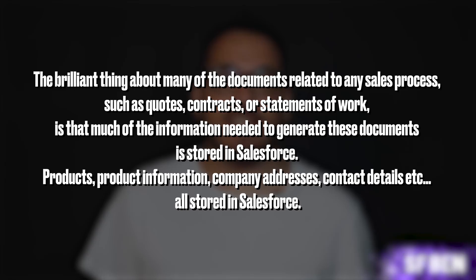The brilliant thing about many of the documents related to any sales process, such as quotes, contracts or statements of work, is that much of the information needed to generate these documents is stored in Salesforce — products, product information, company addresses, contact details, etc. All stored in Salesforce.